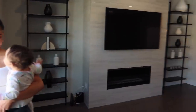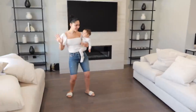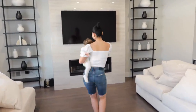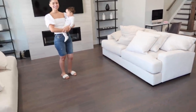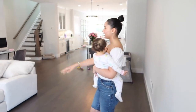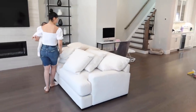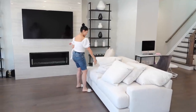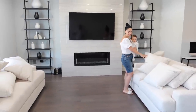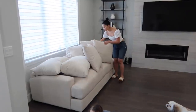The delivery guys just left and they left us with two couches! Wow, it really does make a difference — it looks like a living room! It feels so homey. They just left them a little out of place so we have to move them closer and rearrange the pillows. Oh my god, I'm so happy — movie night?!